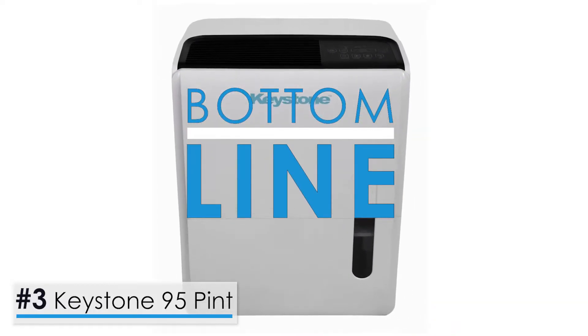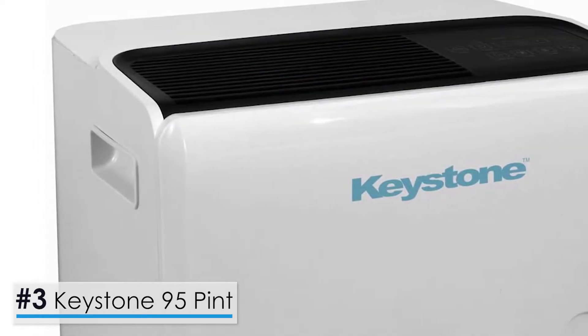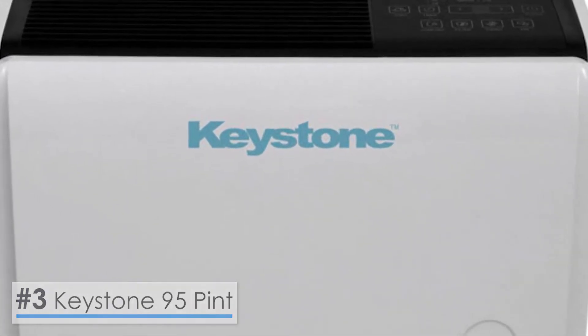Bottom line, in short, this unit is packed with all the features and functionality necessary to ensure a positive user experience. Other than its size and weight, everything about this unit makes it seem like a good one to invest in.